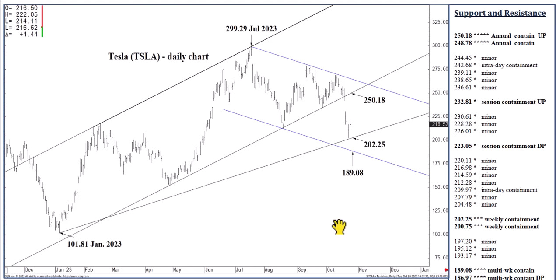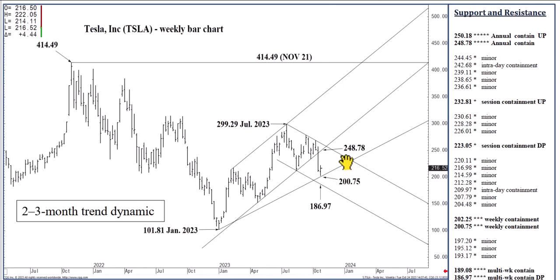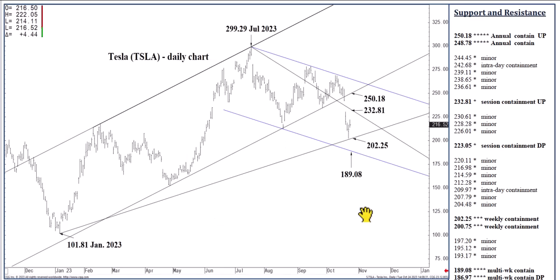We don't have a signal for that yet, which I'll get to in a moment. This was a significant sell signal — there's no two ways about it — below 248.78. I do think that carries with it a likely 186.97 objective. So while we can expect a decent bounce off of 200.75, which has already occurred, the question is: can we expect recovery into the upper 240s, low 250s over the next few weeks? The answer to that is a settlement above 232.81.